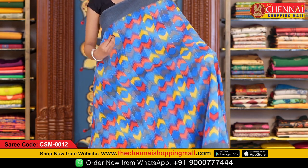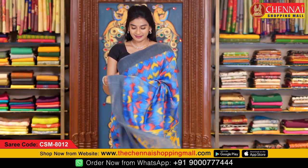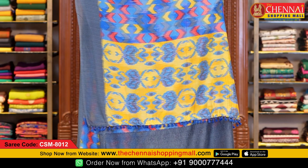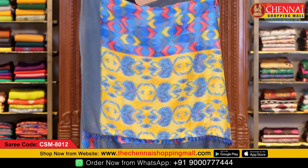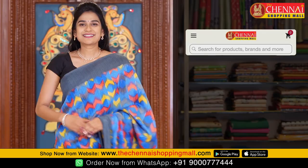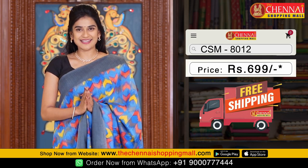The complete body looks very colorful. Both the side borders are contrast plain borders. The pallu is a contrast pallu with ikat print and flower design along with tassels. The blouse is a contrast blouse with self flower print on it. Saree code CSM8012, price just 699 rupees.